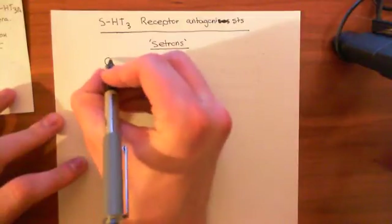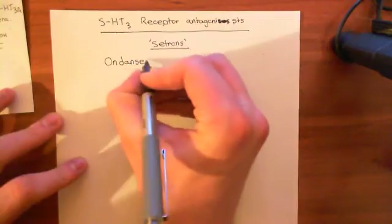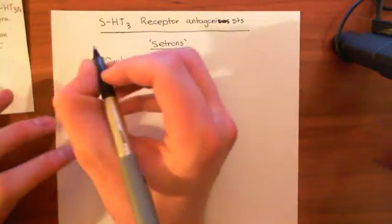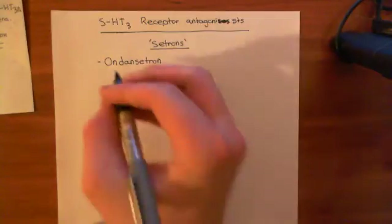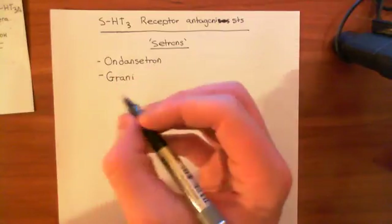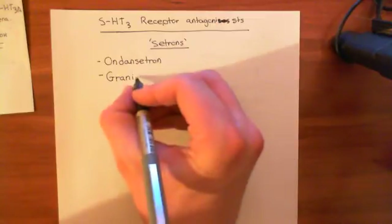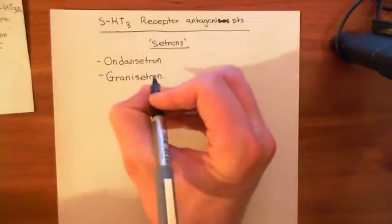An example — the most famous example — is ondansetron. This is a very common drug used to treat the nausea and vomiting that people get as a side effect of anti-cancer chemotherapy. Another setron, also used in the treatment of nausea and vomiting induced by anti-cancer chemotherapy, is granisetron.